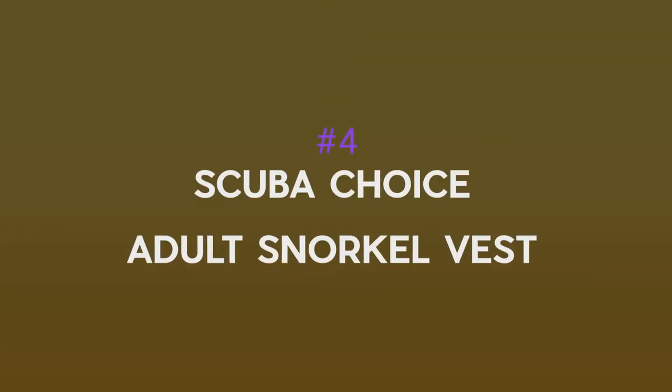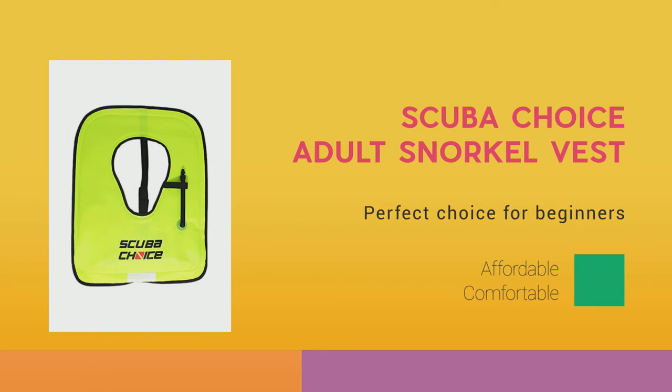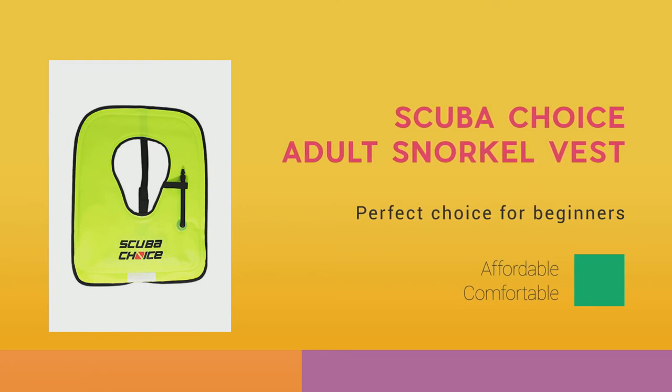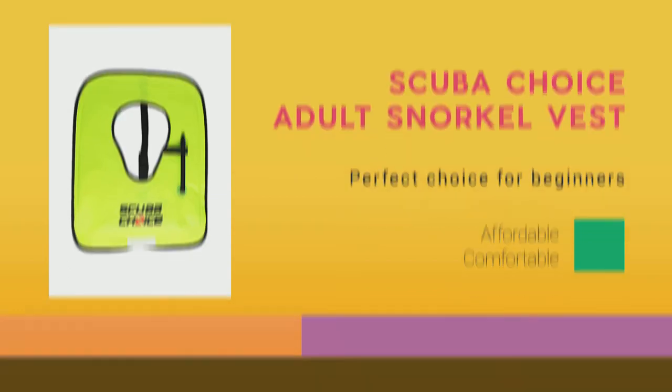Number 4: Scuba Choice Adult Snorkel Vest. Scuba Choice brings us another conventional snorkel vest. It comes without bells and whistles, and that is precisely the appeal of this product. Beginners and rental businesses love these vests for a reason.